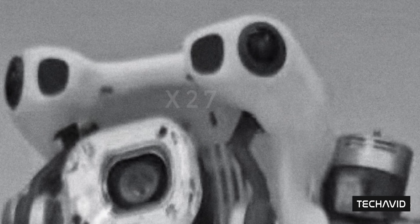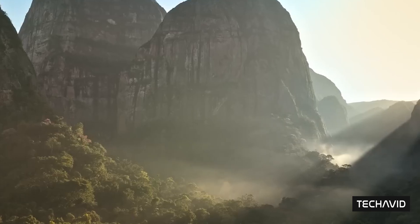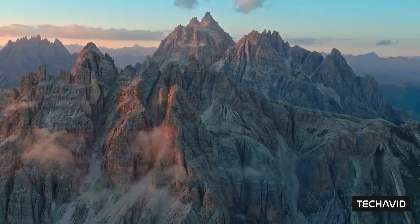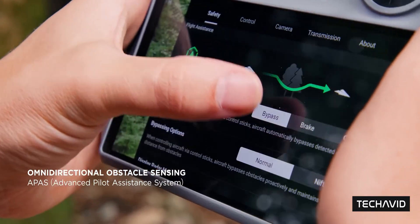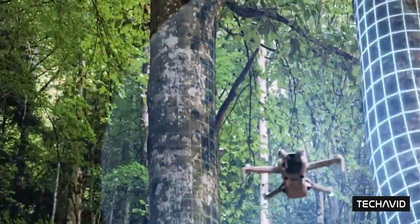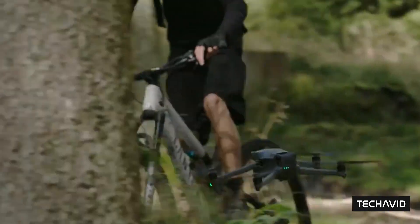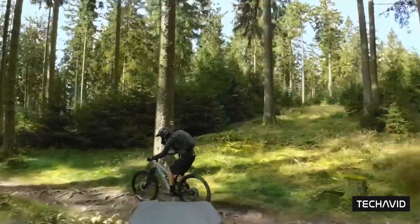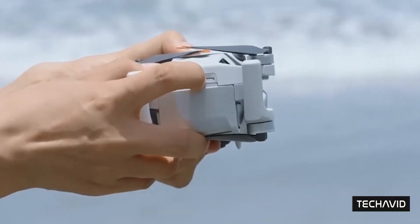Some sources say we could be looking at 5.4K video at 60fps, though that one's not fully confirmed yet. Either way, sharpness and detail look to be a priority. It'll likely work with the existing DJI RC2. Pricing? Leaks suggest anywhere between $899 for the base model and up to $1,500 if you go all in with the Fly More Combo or whatever premium package DJI cooks up. That's definitely pricier than the Mini 4 Pro's $759 starting point, but with everything it's supposedly packing, it makes sense.